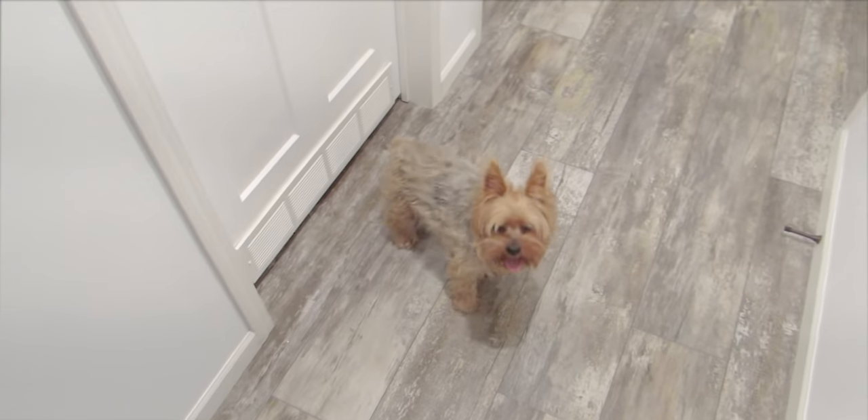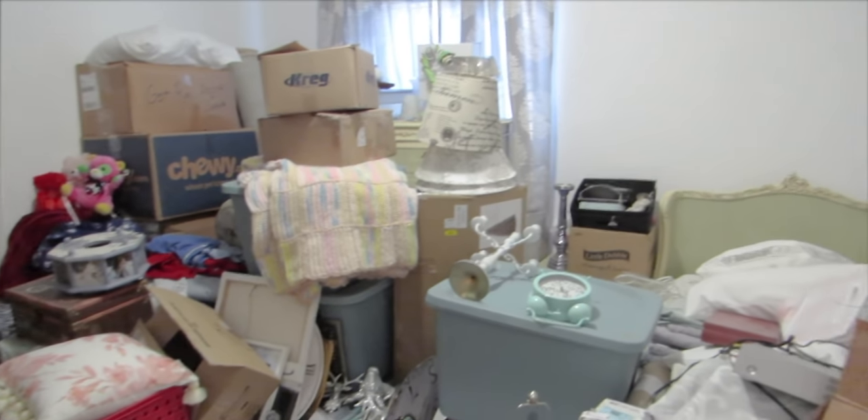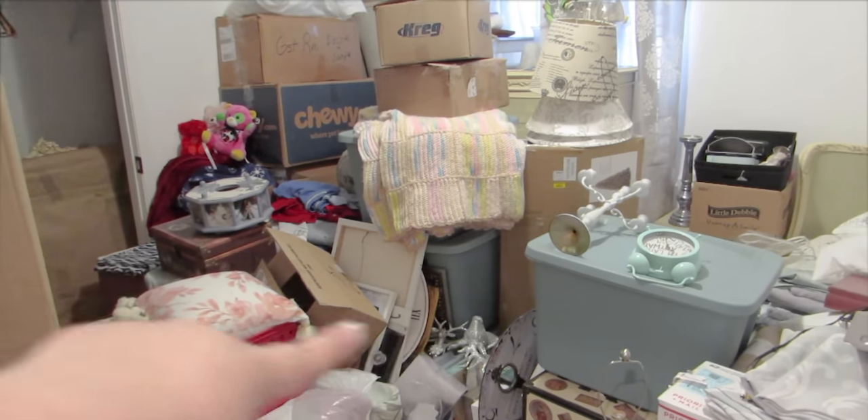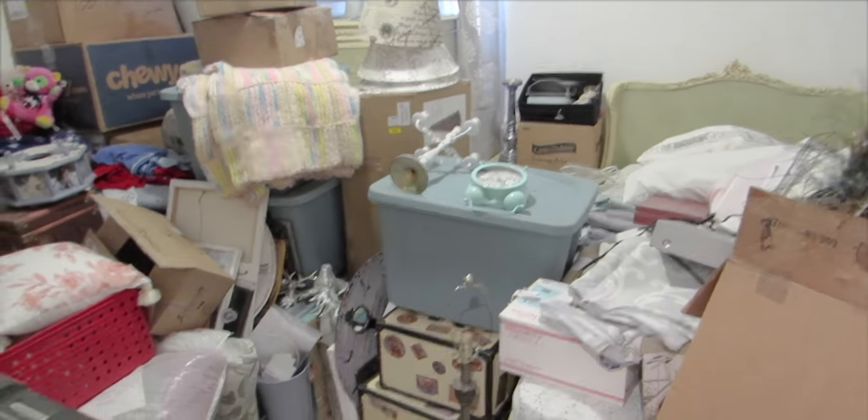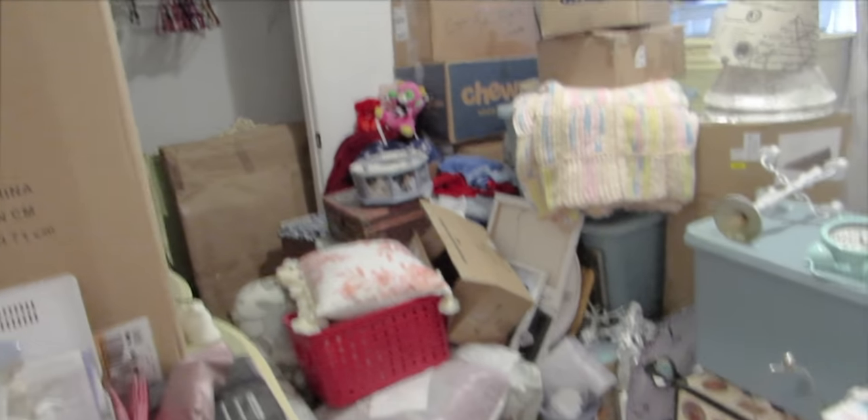Maybe we'll do a little Christmas closet organization post in January when I put it all back together properly. Now, if you think I am some kind of moving master and the best unpacker ever — this is the room where everything goes to die. This room will be tackled in January. Most of these boxes are guest room stuff, and since I don't have as many guests right now, both of my dressers in here are empty. For now we're just going to pretend this room doesn't exist. Next up on the left is the hall bathroom.